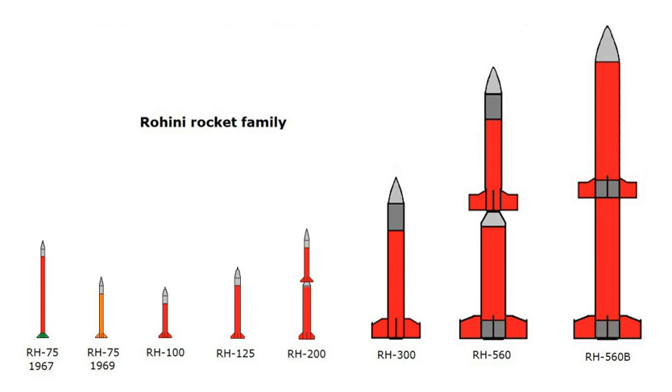The RH-200 is used for meteorological studies, the RH-300 Mk-2 for upper atmospheric studies, and the RH-560 Mk-2 for ionospheric studies. The RH-200 was used as the rocket for the first payload launch in India made by students from VIT University in Vellore.